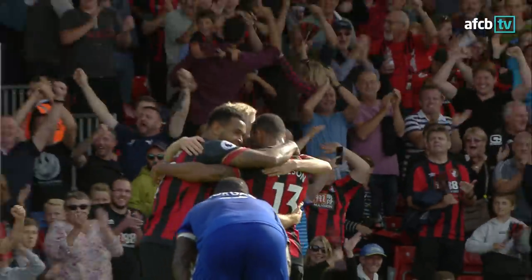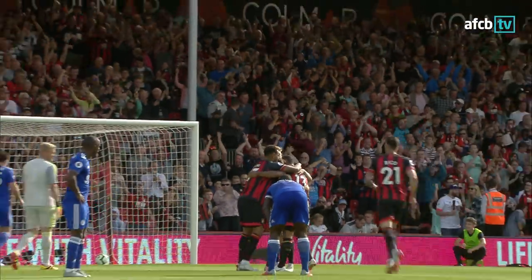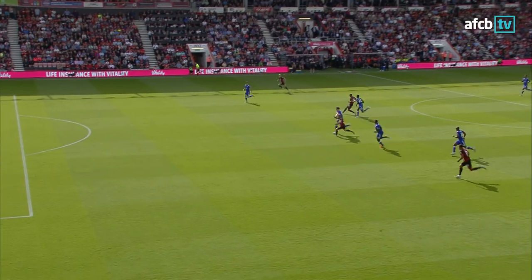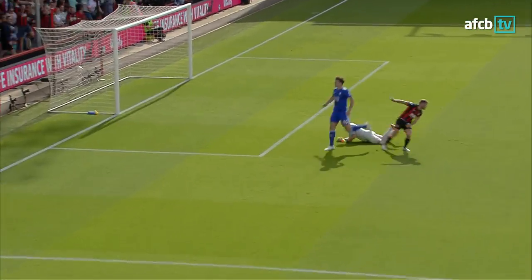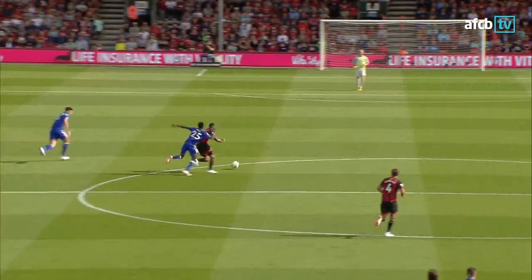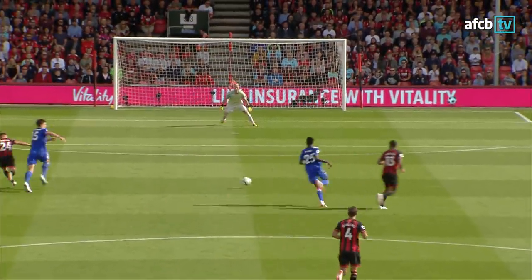It's brilliant play from the Cherries. From back to front they turn Leicester around, and again it's the wee man who provides the finish. Just under ten minutes until half-time, it's Bournemouth 2, Leicester 0.